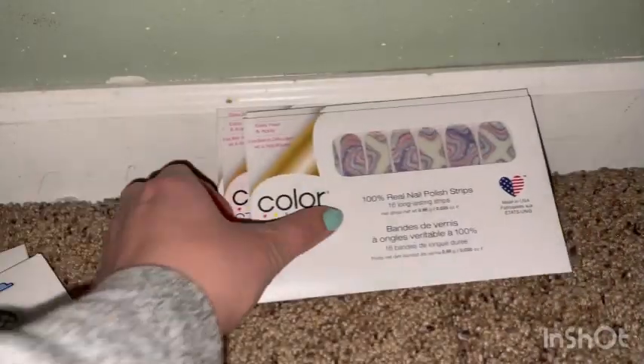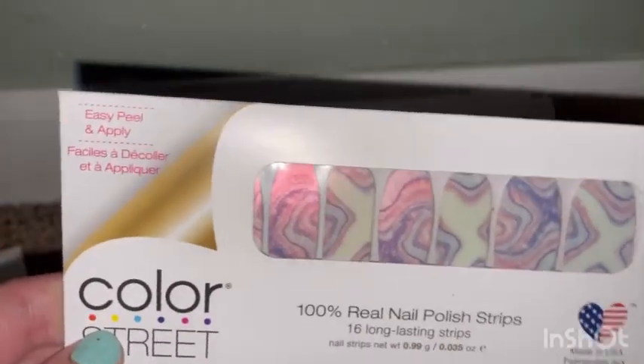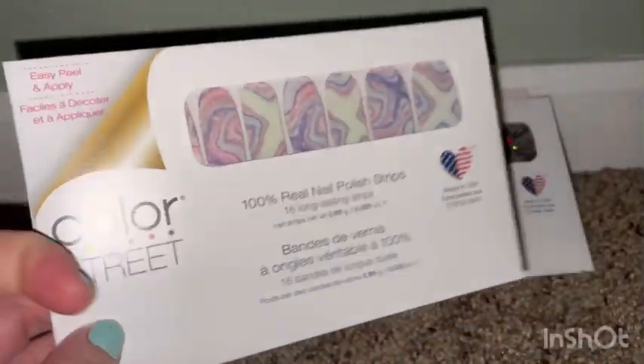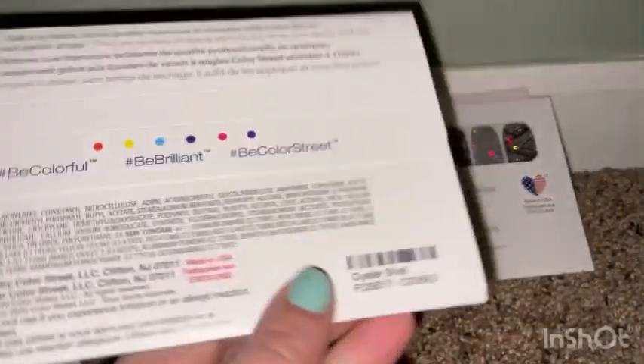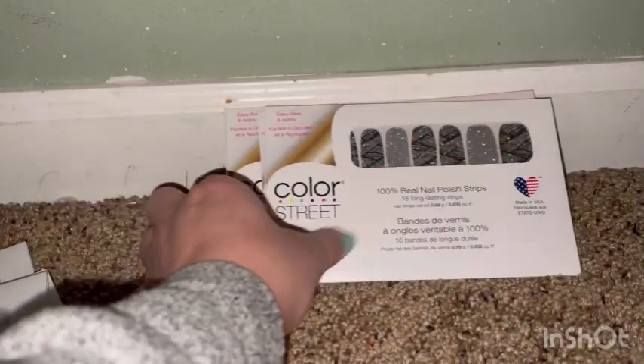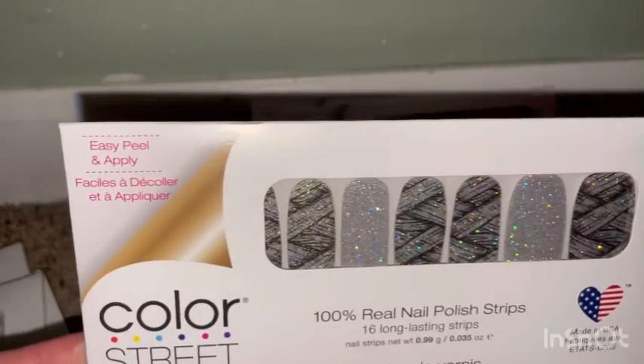These are so cool — this one's like a marble, but look how it mixes up and sparkles. This is so cute. I would definitely want to wear these. It's called Oyster Shell — it does look like an oyster shell oil thing. I love these.